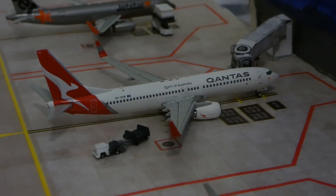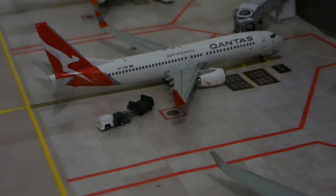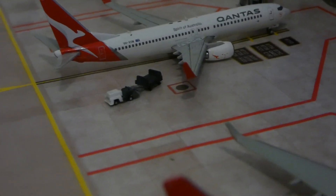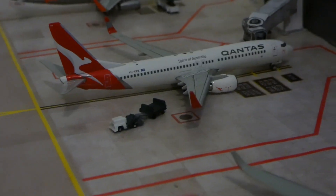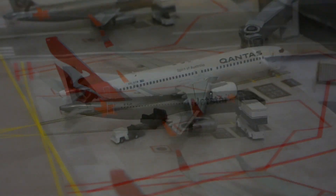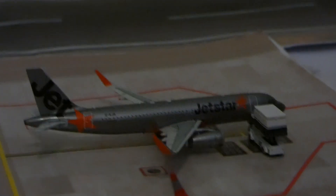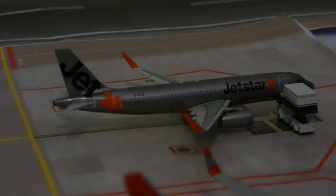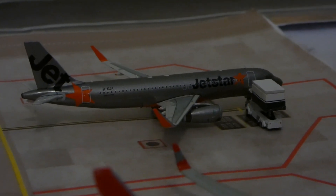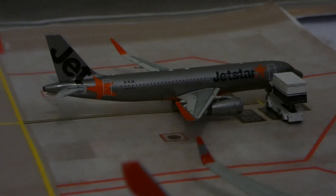Next to that we have our Qantas Boeing 737-800 in the new livery. This has just finished getting the baggage on and boarding is about to finish, then it will push back for its flight out to Melbourne. Next to that is the second and last new model for the airport update, which is the Jetstar Airbus A320 with Sharklets, heading out to Adelaide and just getting catering done right now.